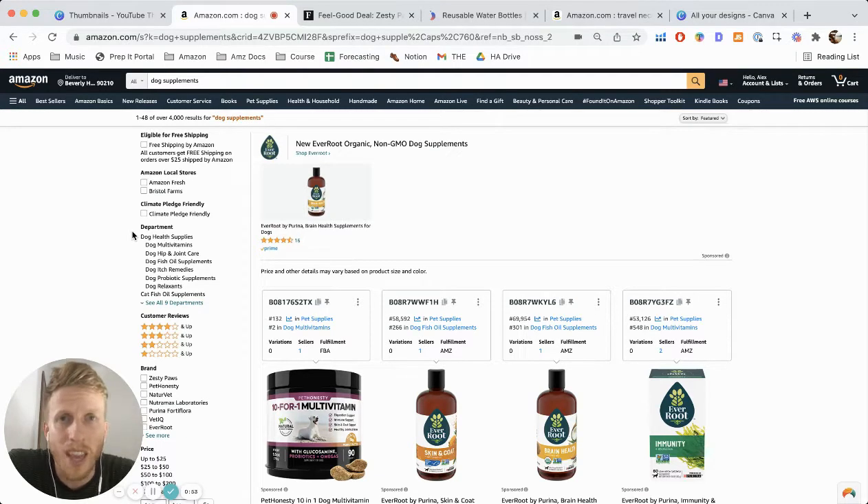All right guys, today I'm going to be looking at sexy Amazon product research. I know it sounds a bit stupid, but bear with me. I'm going to explain what I mean and show you some examples. By the end of the video, I think you're going to be looking at product research in a little bit of a different way and find more opportunities. So stick around, watch to the end, like and subscribe if you haven't already. Let's get into it.